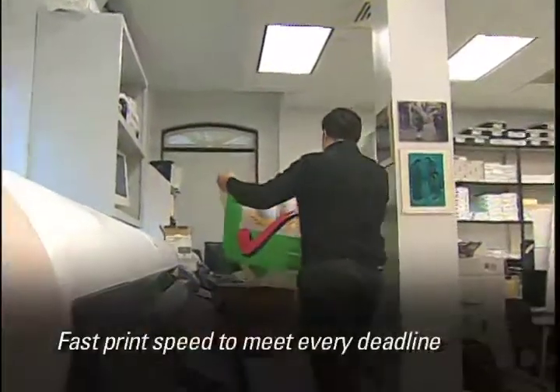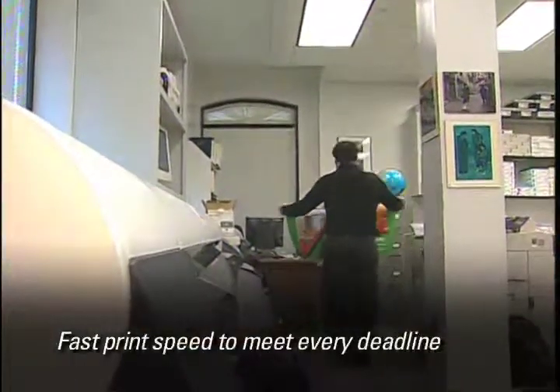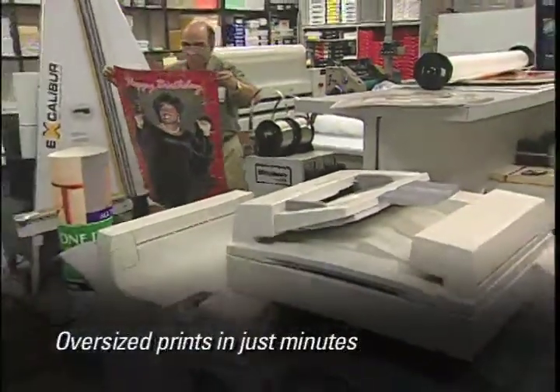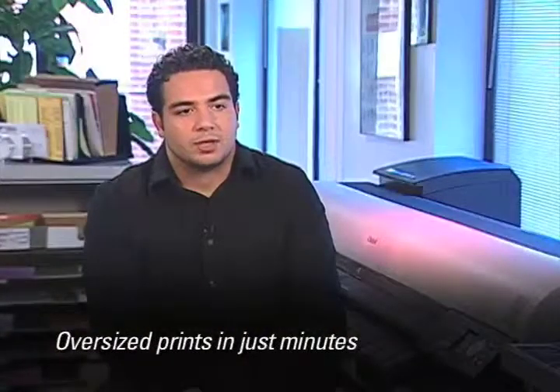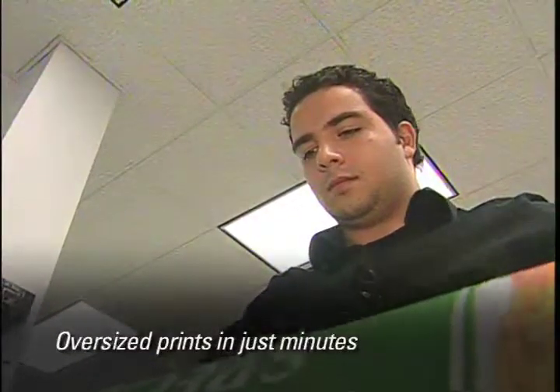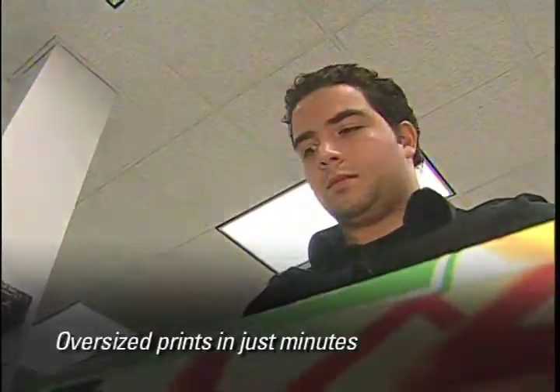We produce between 70 and 100 posters every month. The average time of the job depends on the coverage of the ink on the poster and also the size of the poster. But with the Image ProGraph machine, we're able to print posters in between five to ten minutes.